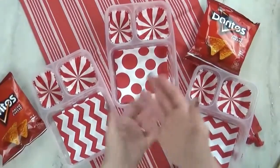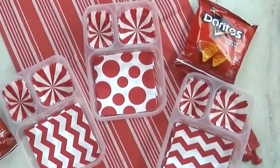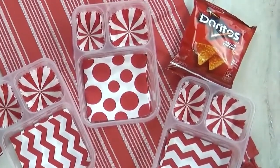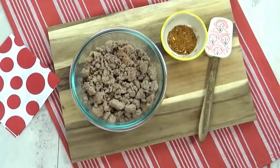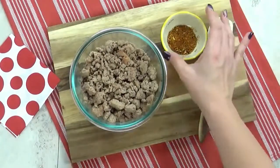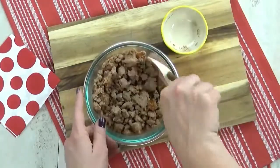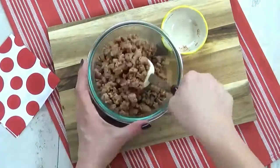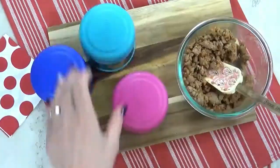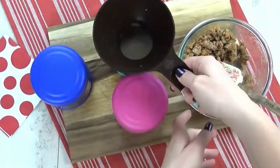Welcome to lunch idea number two — I'm super excited about this one because it's something I've never made the kids before. I'm starting with some pre-cooked ground turkey meat, adding some no-salt taco seasoning and a stir, then drizzling in a little mild taco sauce and popping it in the microwave. Now that the turkey is piping hot, it's time to get it into my preheated thermoses.